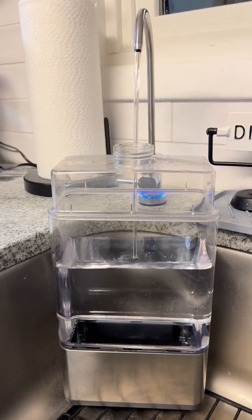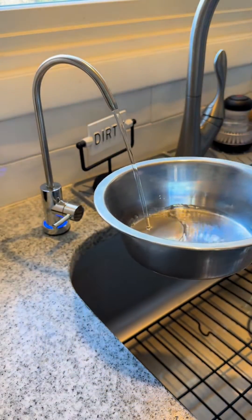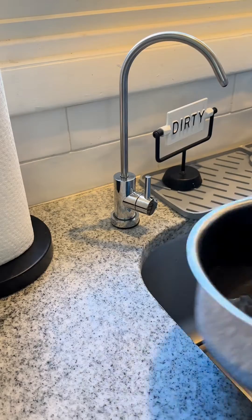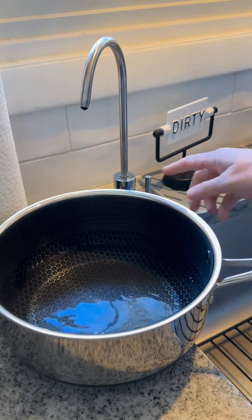We use this filtered water for literally everything. We keep a slim jug of cold filtered water in the fridge, we fill the side tank for our GE Opal ice maker, we fill the dog's water bowl, and pots with water when we cook.